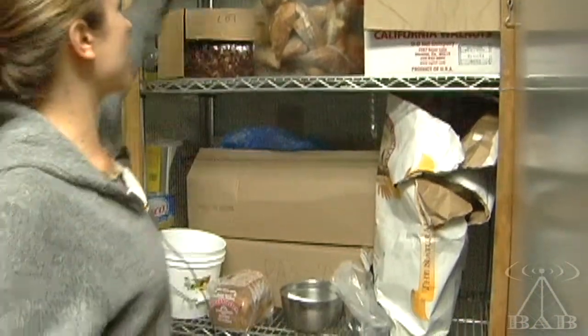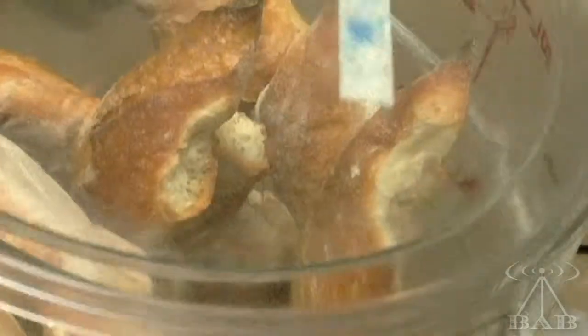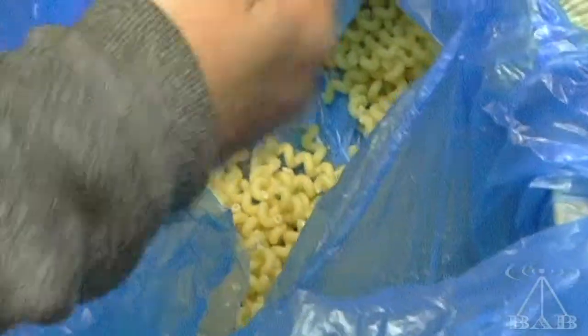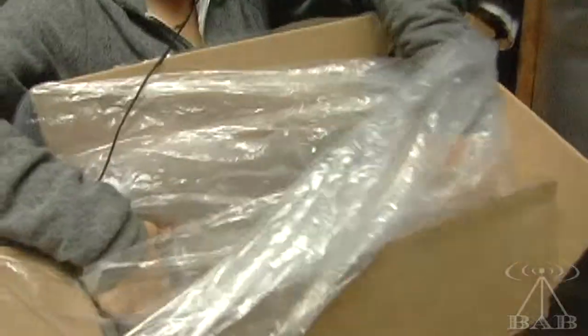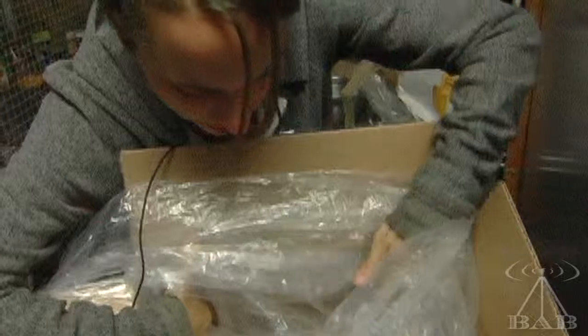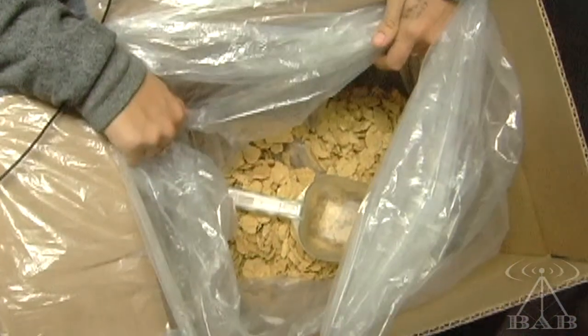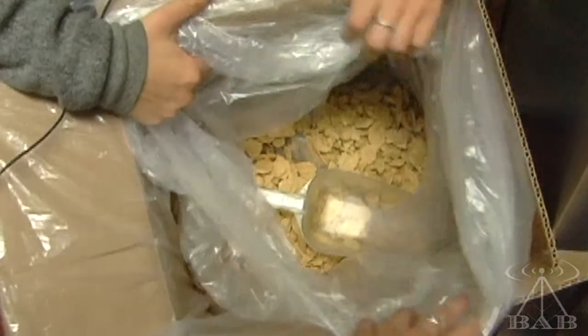So this is the pantry — this is where we keep most of our staples. Here's bread. Here is pasta — this pasta is actually gluten free. A lot of our food comes in bulk and that's how we're able to get it cheaper than what it would be otherwise.